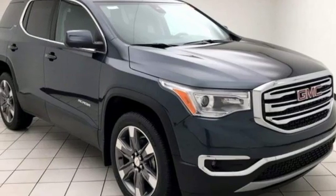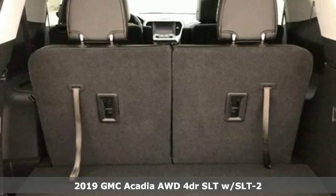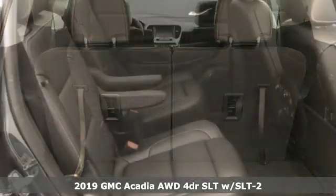Here's a new 2019 GMC Acadia. GMC, it's not just a vehicle, it's a professional-grade tool.